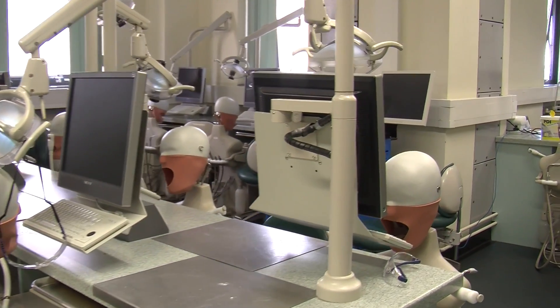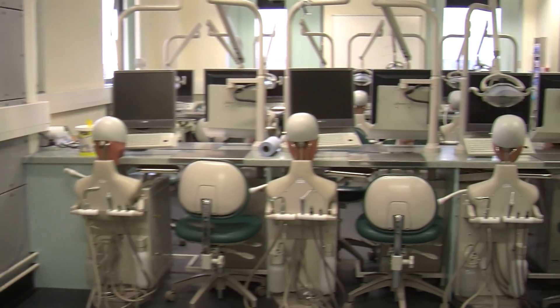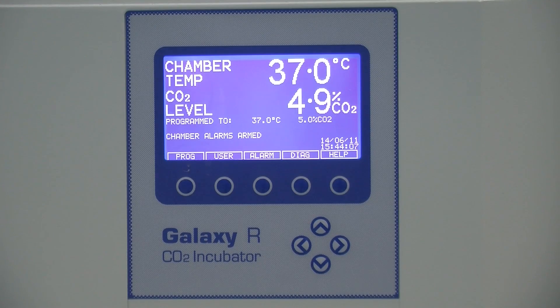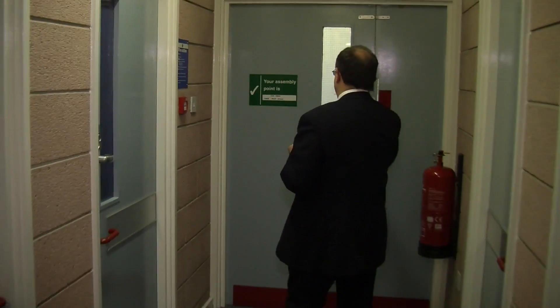Our group has a long experience of working with industry. This is still very much the cutting edge where industry is engaged, because it's this device industry that's involved in treating millions of patients worldwide. Often working with small companies is a really good example of how the university can offer tremendous benefit, because small companies don't necessarily have large facilities on their back doorstep.